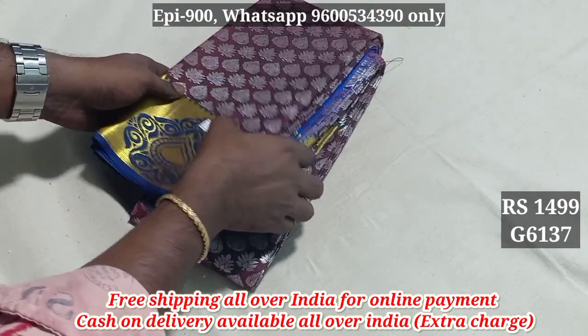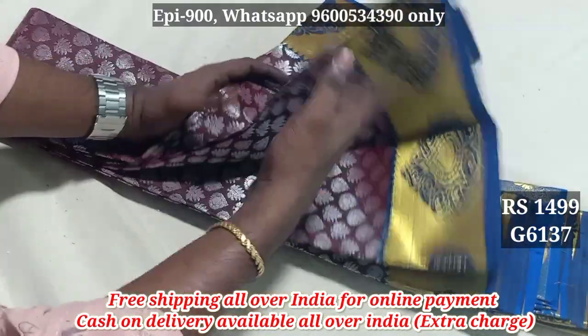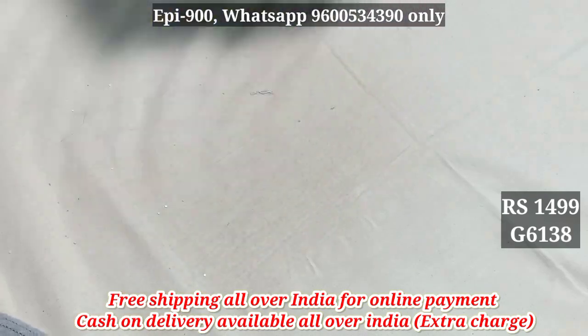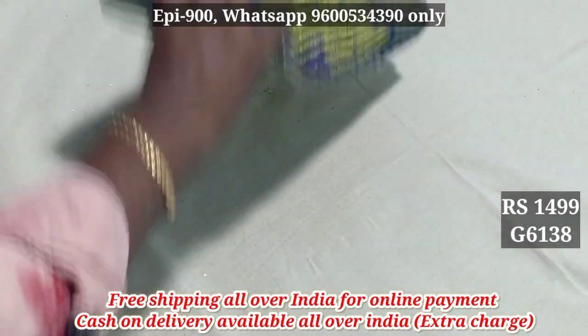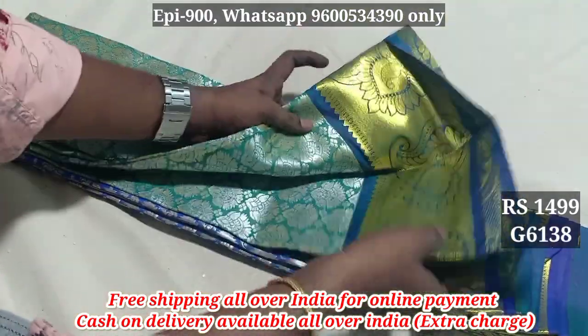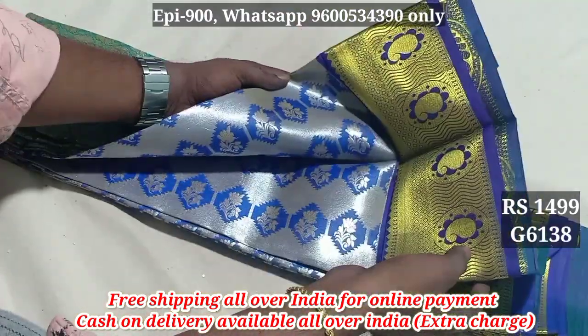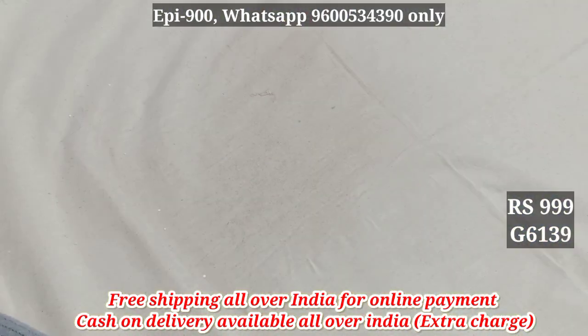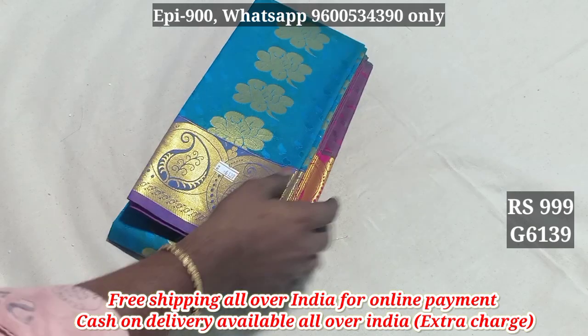6137, Contrast Pallu. 6138, Contrast Pallu. 6139, Contrast Pallu.